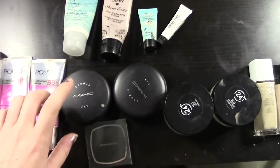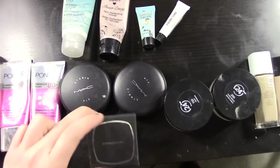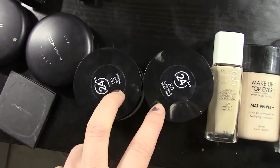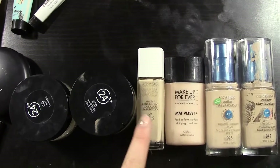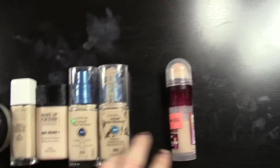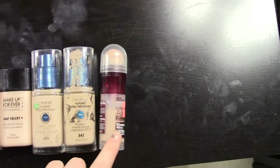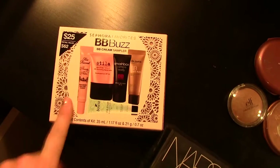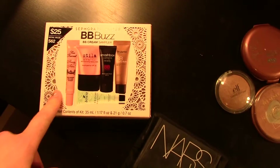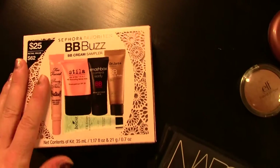These are MAC Studio Fix powders and this is a sample Bare Minerals foundation powder. Then I have two Revlon Color Stay Whip foundations in two different colors, a Revlon Nearly Naked foundation, Makeup Forever Matte Velvet Plus, two CoverGirl Stay Fabulous foundations which I've been loving a lot recently, Maybelline Instant Age Rewind, and a whole bunch of different BB creams from the Sephora VIB sale — I'll link the haul below if I posted it.